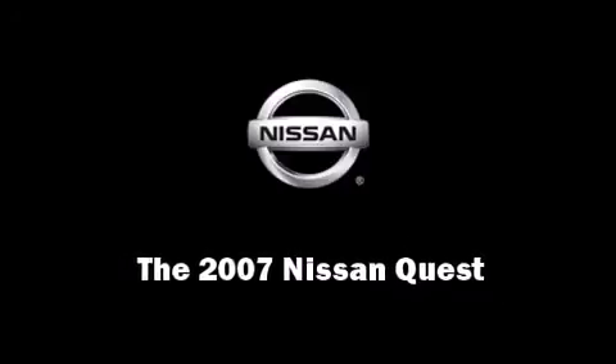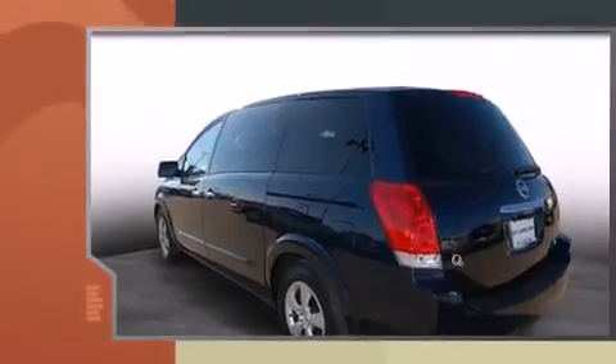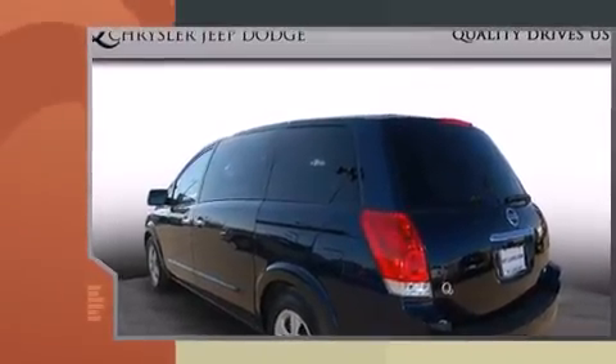Outstanding design defines the 2007 Nissan Quest. It features a front-wheel drive platform, an automatic transmission, and a 3.5-liter six-cylinder engine.